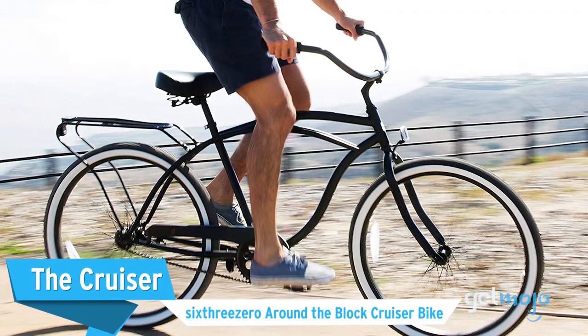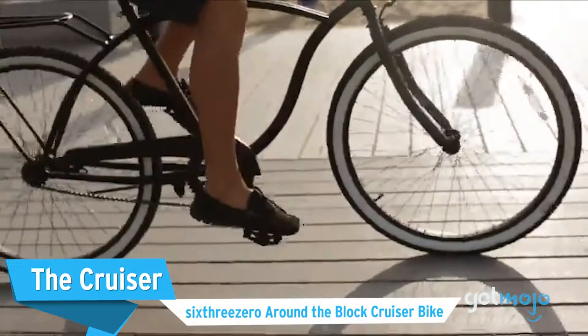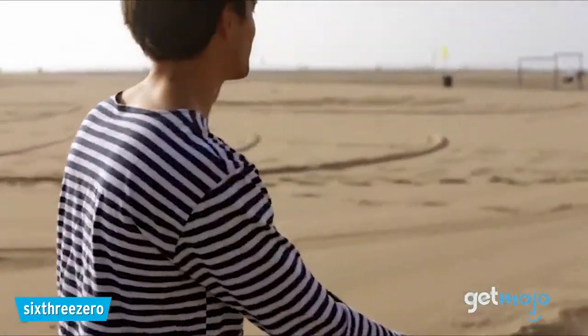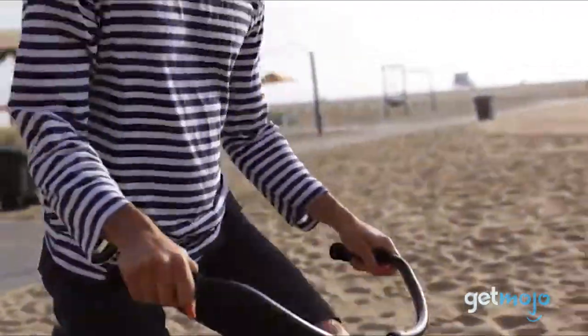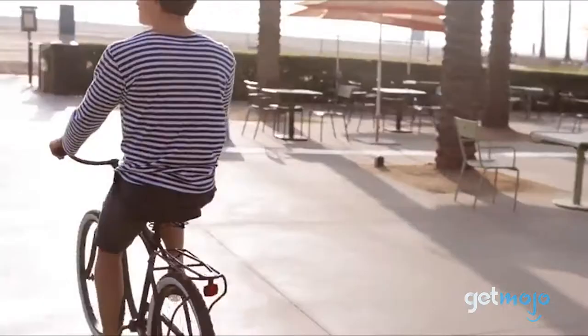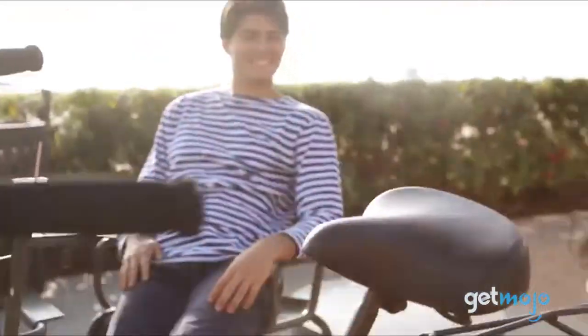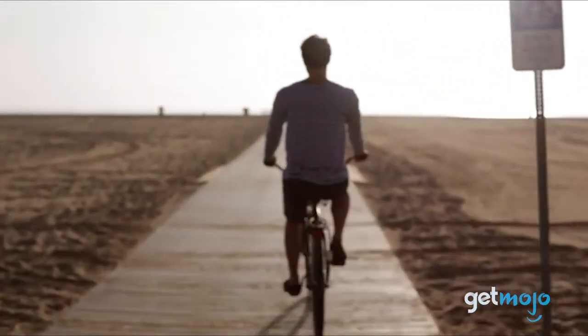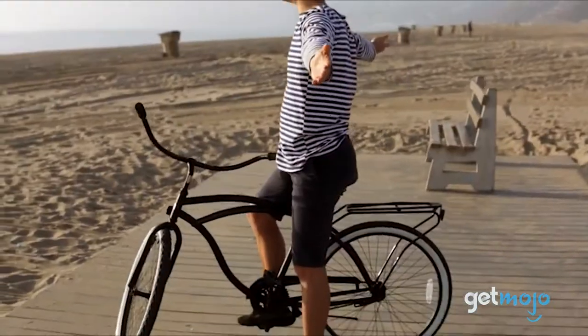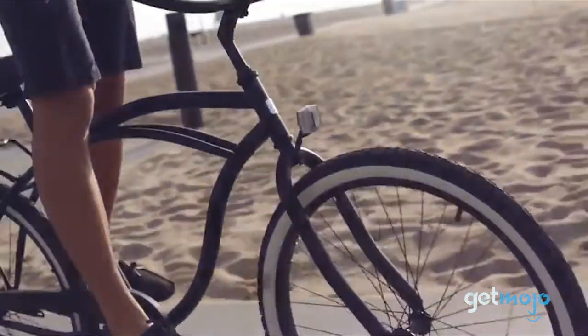The Cruiser — the 630 Around the Block Cruiser Bike. Some journeys call for a more leisurely approach, and that's where cruiser bikes reign supreme. This particular model from 630 may not have any gears, although you can get it with gears, but what it lacks in tech specs, it makes up for in convenience, ease of use, and most of all, style. Perfect for exploring cities and beachside trails, this Cruiser has a rear rack, white wall tires, and a sleek, curvy frame. If you want something stylish and relatively uncomplicated, look no further.